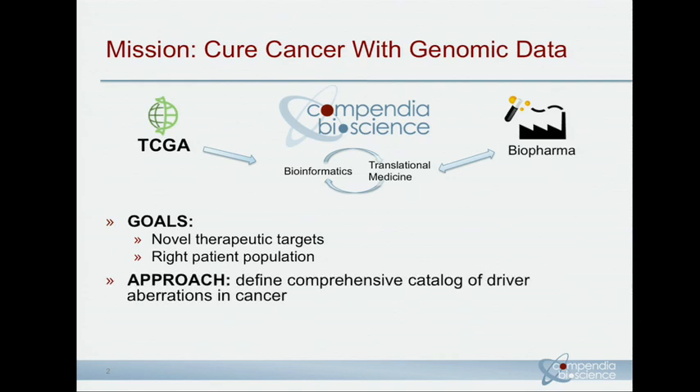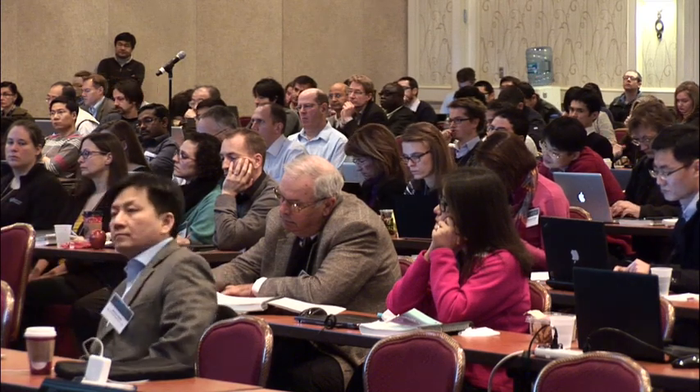The general approach that Compendia has taken to accomplish these goals is to really be the world's repository of cancer genome data. We have about 10 years' experience working with microarray data as far as capillary sequencing data, and we currently have the largest collection of copy number data, which helps us identify amplification deletion events. TCGA is critical for our effort to make this catalog complete, with the effort and scope of TCGA allowing us to really expand and look at the long tail of these somatic aberrations.